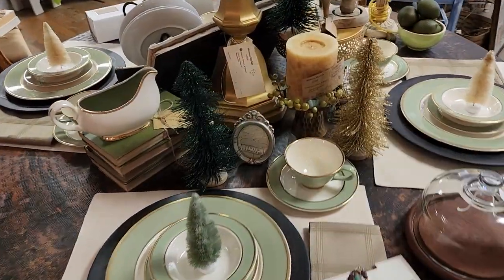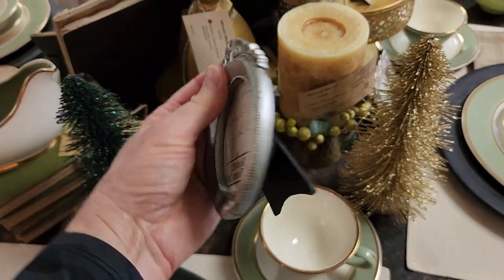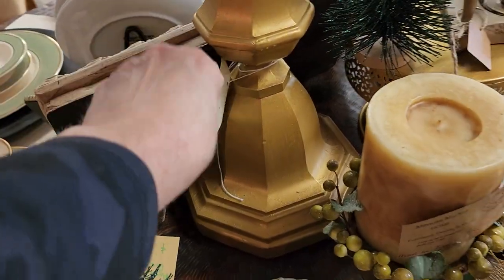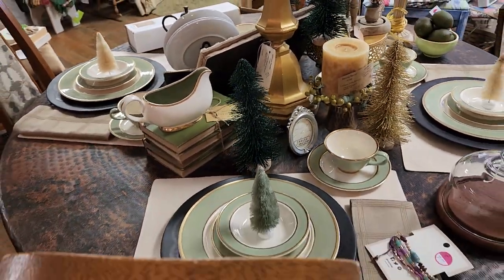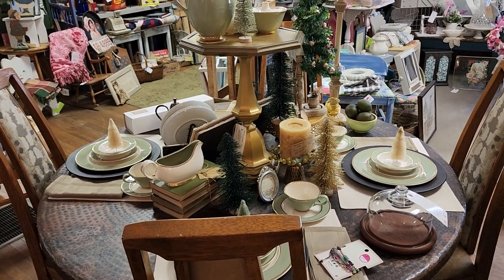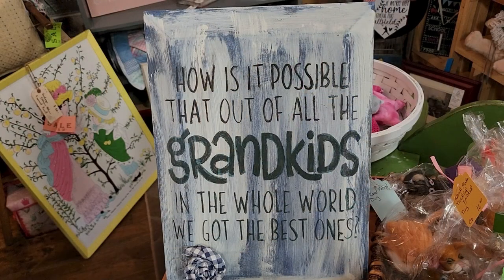I just love how they set their table - I thought it was so pretty. You know, we wouldn't have our table this full, but you could get a little picture frame for $3, put the person's name or initials in it as a placeholder. And look at this antique gold pedestal - just something tall on your table, put a beautiful centerpiece flower arrangement on that. And this sign says: how is it possible that out of all the grandkids in the world, we got the best ones?